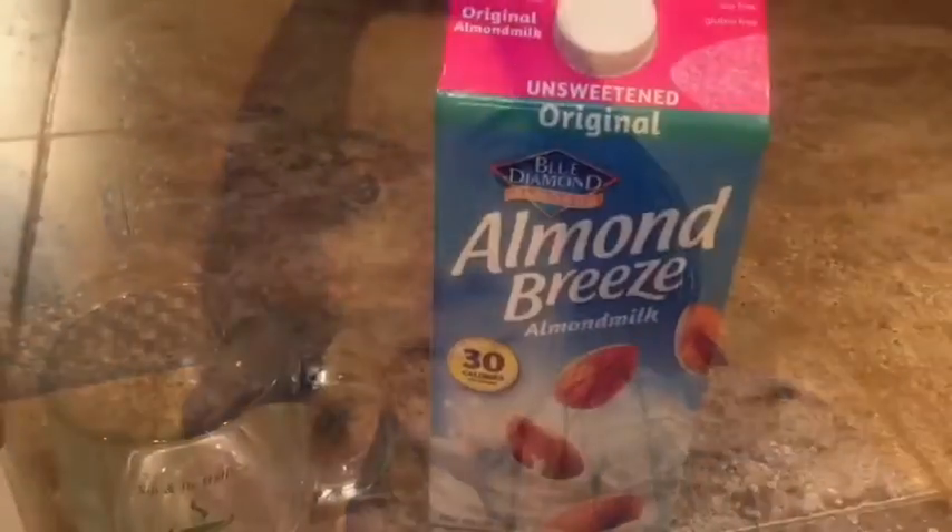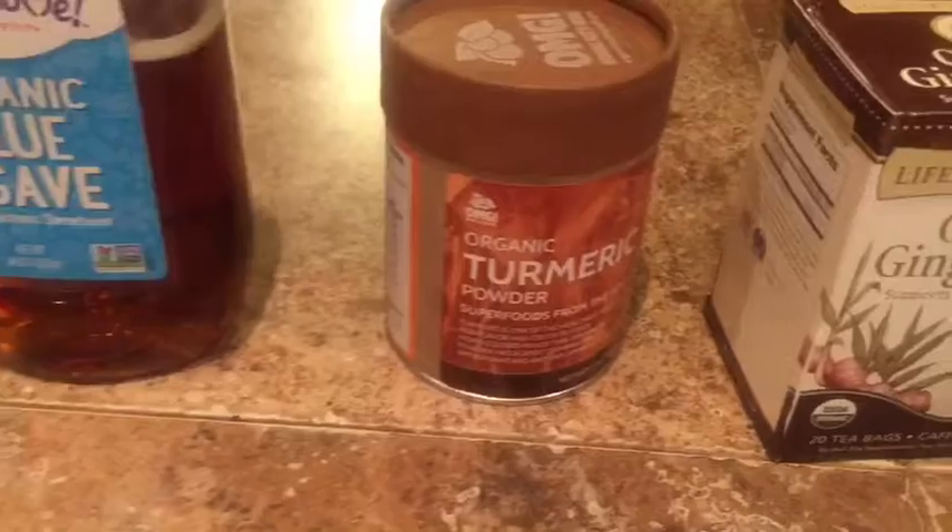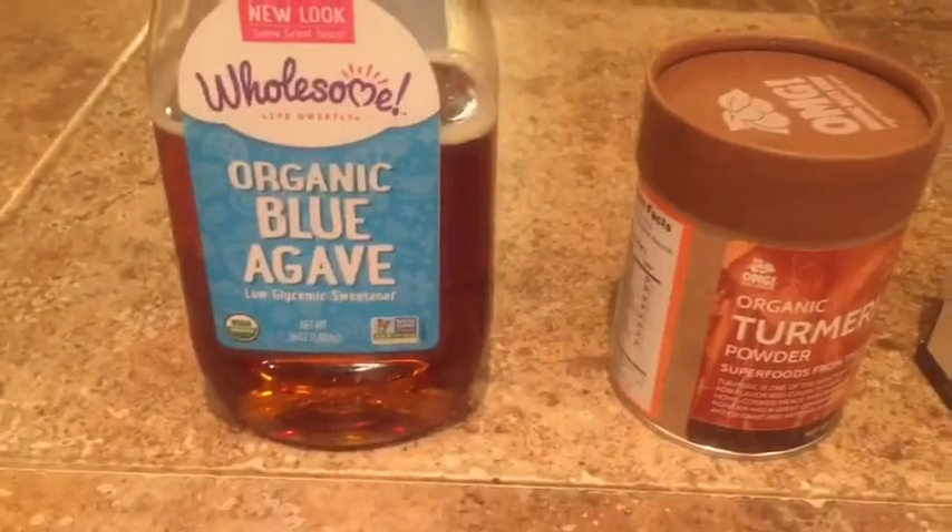You gotta see how I make this. Here's what you will need: almond milk, hot water, ginger root tea, organic turmeric powder, and organic blue agave syrup.